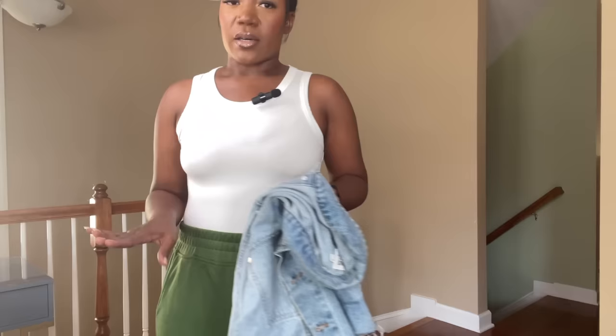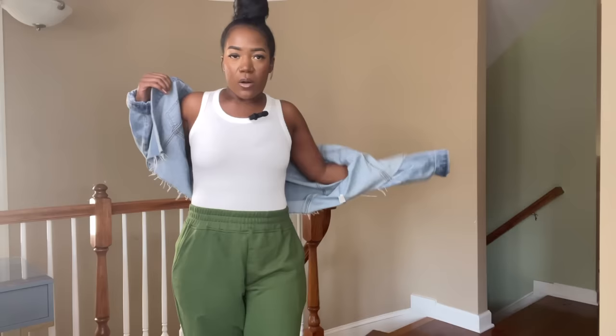Tank tops are perfect essentials to have in your wardrobe no matter what season, in all colors. Specifically white tank tops — I tend to get two or three a year because they may get dingy or get a spot I can't get out, so I always stay stocked up. The sweatpants are from Amazon; I love them because they have pockets, a thick waistband, and a thick ankle band. I'm layering this cropped denim jacket over it.